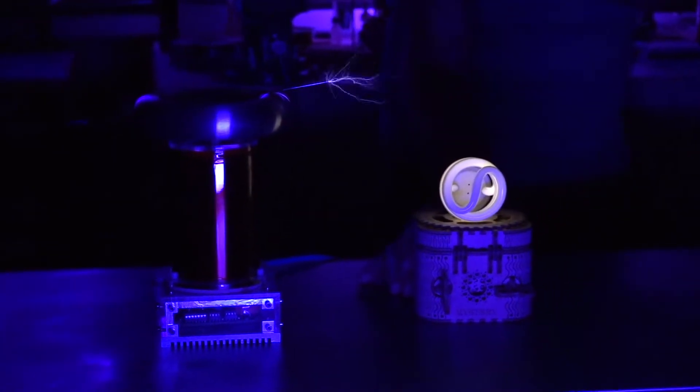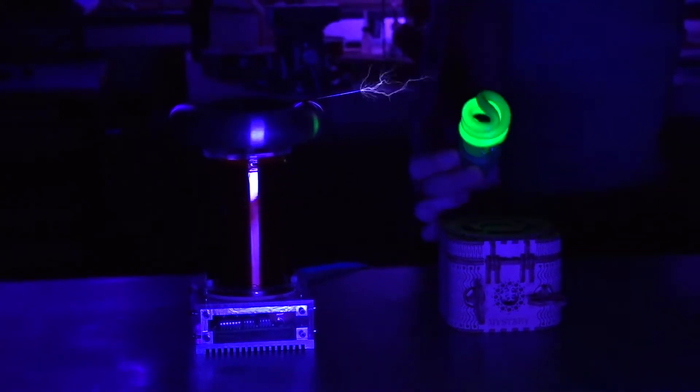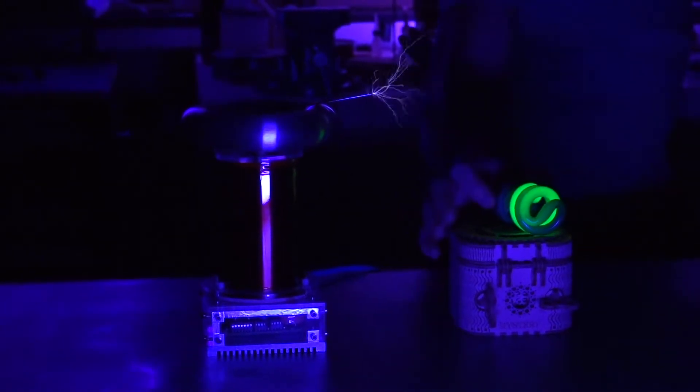You can see this bulb is not even plugged in. Pretty cool, right? Got a green one — that's pretty cool.